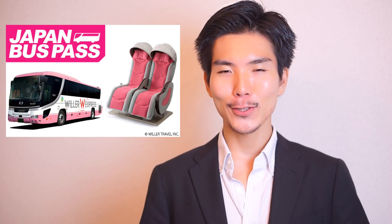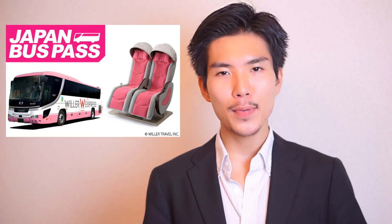So you may have heard of Japan Rail Pass, but did you know there is also Japan Bus Pass, which is amazing for budget travelers? That's coming right up!